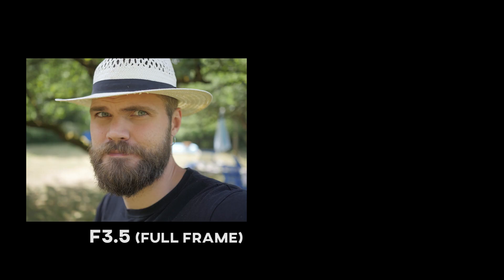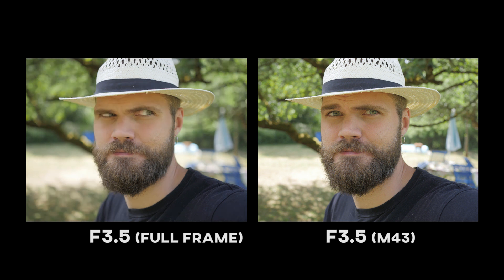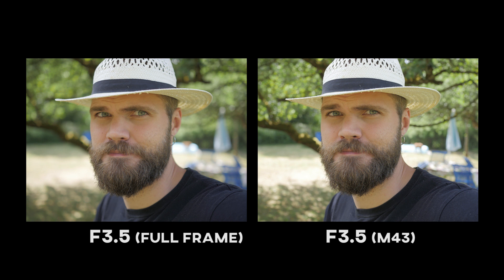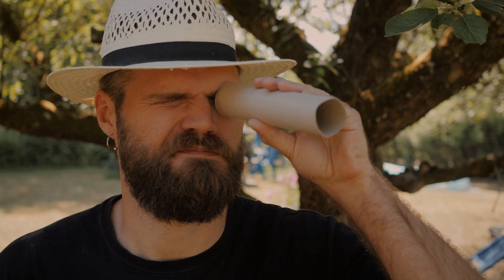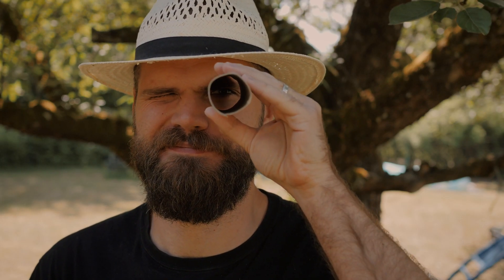To make it even more confusing, this also applies to the aperture as well — but this doesn't apply to light transmission. Imagine life through an empty paper roll: at first you see everything, then you see less because you're a weirdo with a no-budget telescope. The amount of light is the same, just cropped. I don't know, something like that.